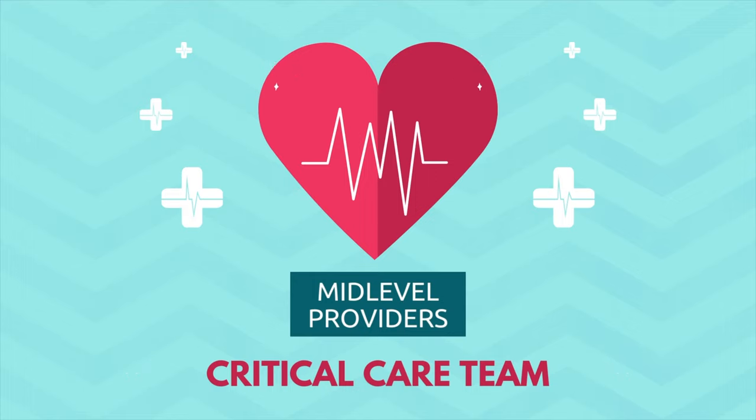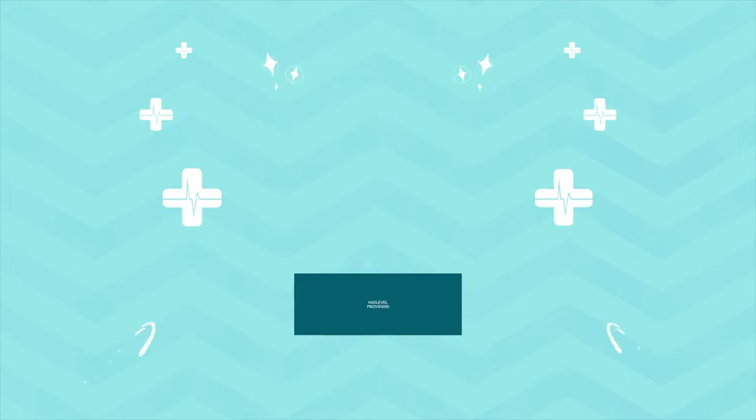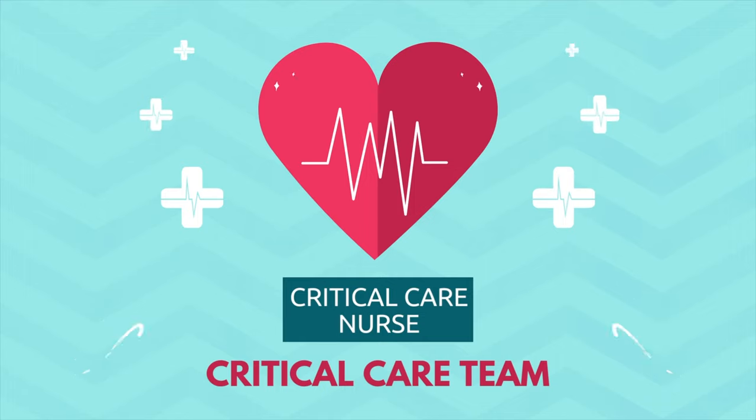The next members of the team are the mid-level providers. In the United States, many hospitals have nurse practitioners or physician assistants who help the physician with their workload. They will see their patients, discuss with the physician, and may perform more simple procedures in the unit. The critical care nurse, or ICU nurse, is also a valuable member of the team — they must be a registered nurse, an RN.